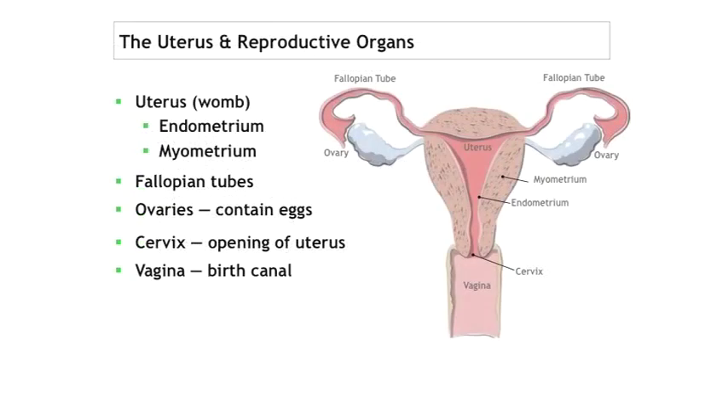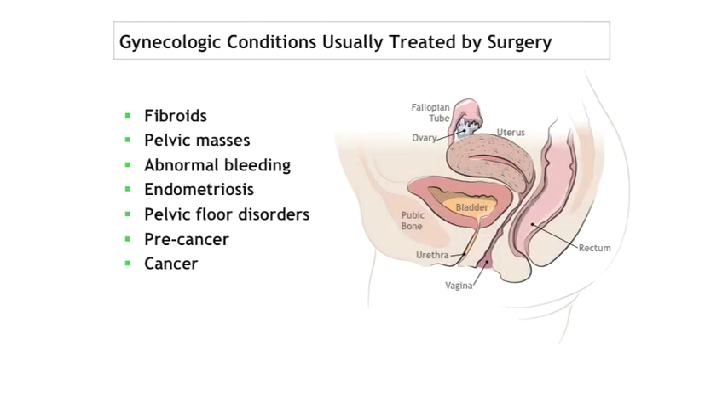The conditions usually treated by surgery in gynecology include fibroids. Anatomically, it's important for family practitioners to know that the uterus has three layers: the endometrium, the myometrium, and the serosa. Depending on the anatomic position of fibroids and the symptoms, that will dictate how fibroids are treated. Other conditions include pelvic masses, specifically ovarian cysts and cysts of the tubes, as well as abnormal bleeding — dysfunctional uterine bleeding, perimenopausal bleeding, and postmenopausal bleeding that persists even after negative endometrial sampling.